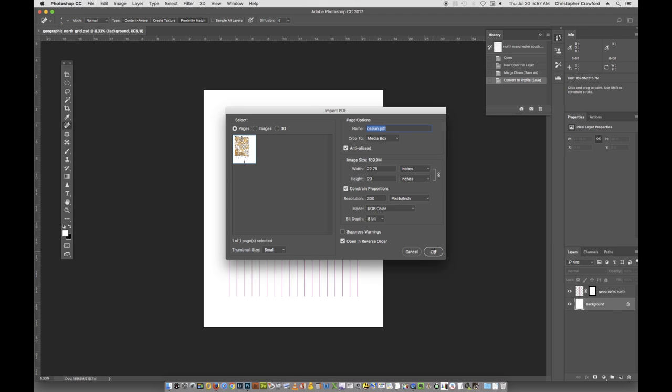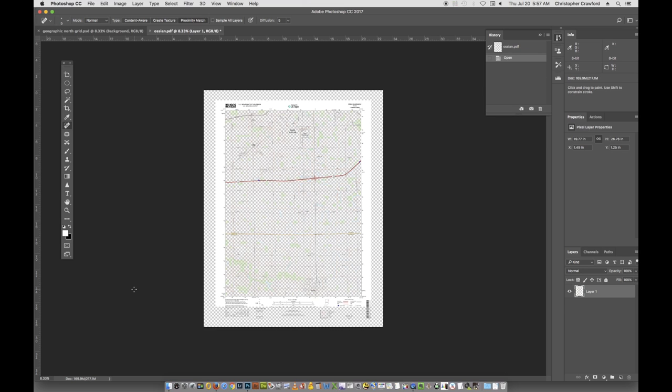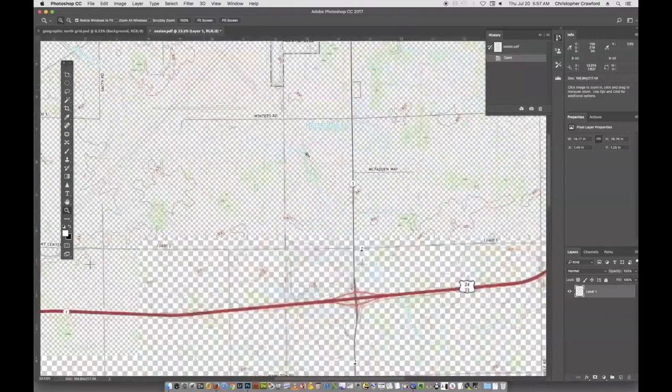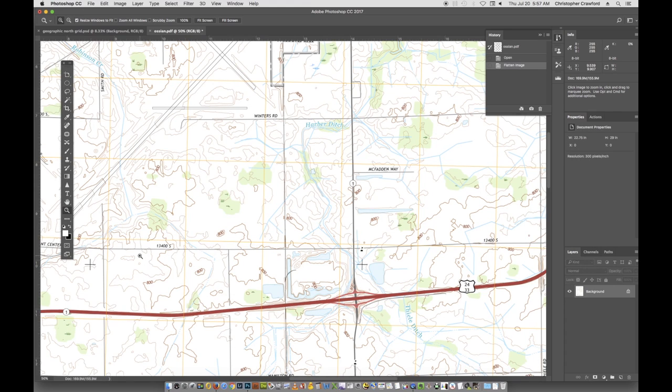This takes a few seconds since it's a big file. Once it opens, the map is rendered with a transparent background, so you can see the contour lines, rivers, green forested areas, and highways, but it's hard to read. We want to flatten the image so the background becomes white. Go to Layer, then Flatten Image, and now you can read the map easily.